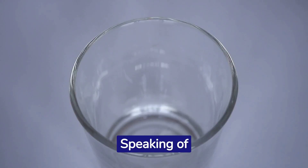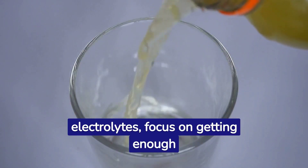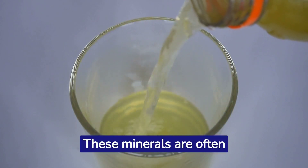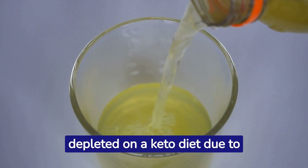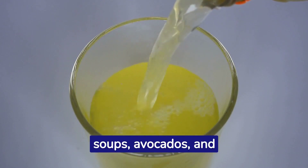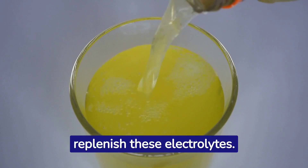Speaking of electrolytes, focus on getting enough sodium, potassium, and magnesium. These minerals are often depleted on a keto diet due to reduced insulin levels. Broth-based soups, avocados, and leafy greens can help replenish these electrolytes.